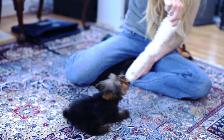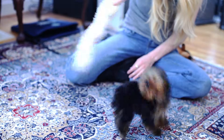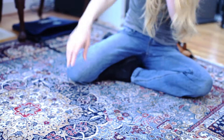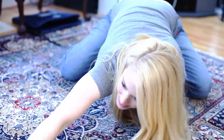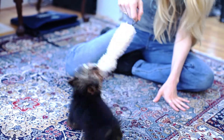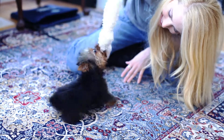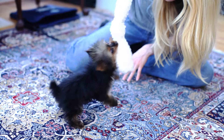Oh my goodness, tug of war! All right, can you bring it back? Come on, bring it here. Good girl!